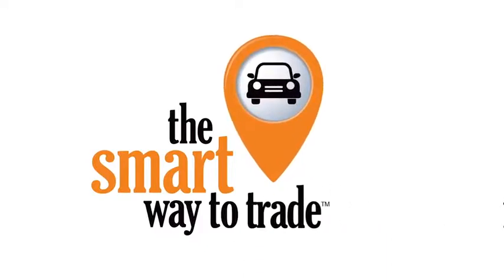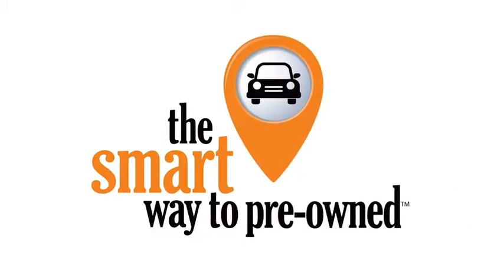A buddy on my Facebook page bought a car. It was flooded in Katrina and had no idea. I've already told him that purchasing a certified vehicle here is the way to go. We'll see you next time.